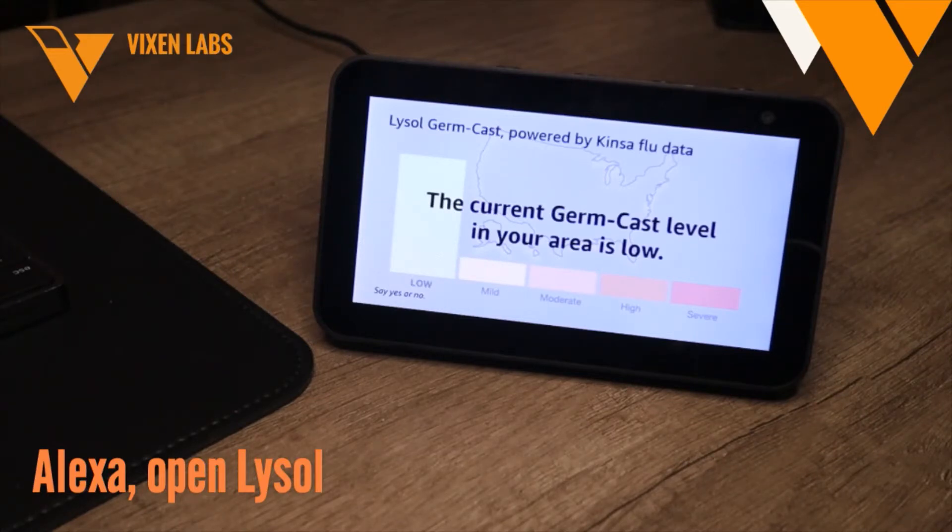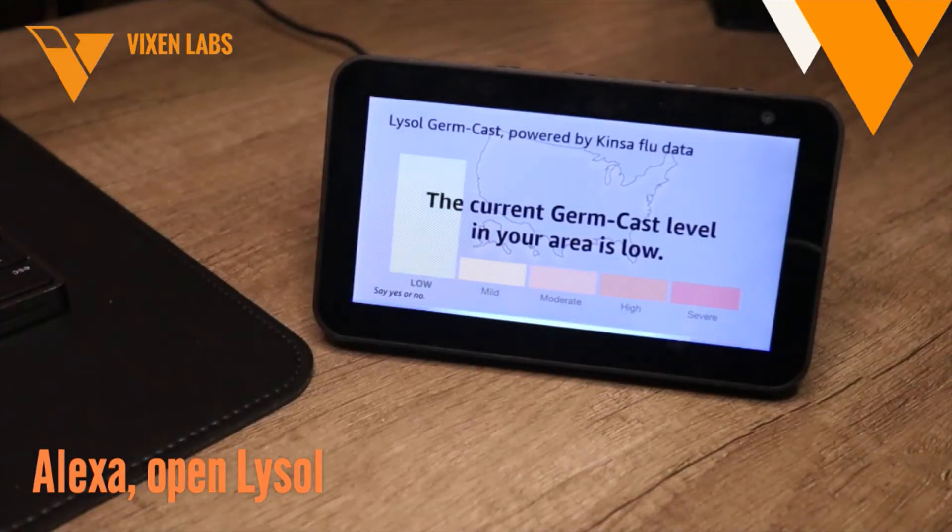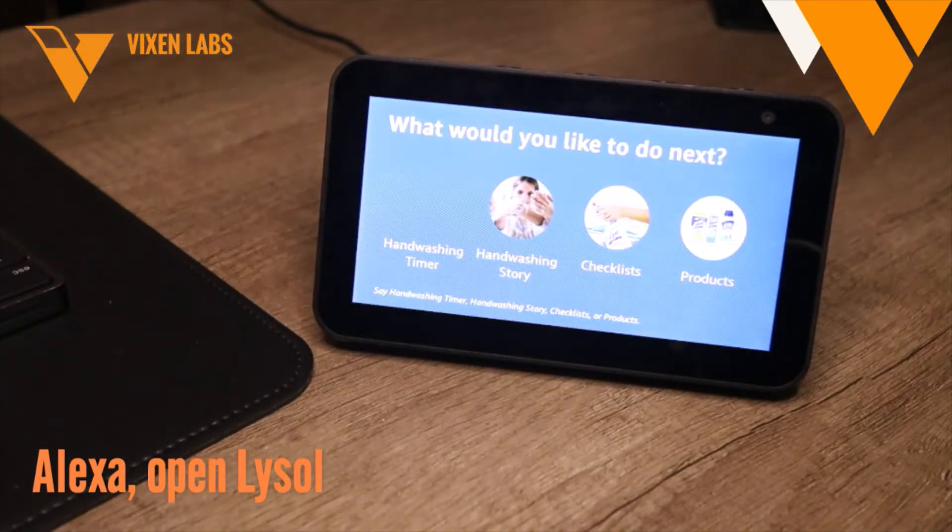That was your germ cast for today. Ready to hear some helpful tips and ideas to help you keep your home clean and family protected from germs? Yes. Would you like the hand washing timer, hand washing story, cleaning checklists, or to find out about Lysol products?